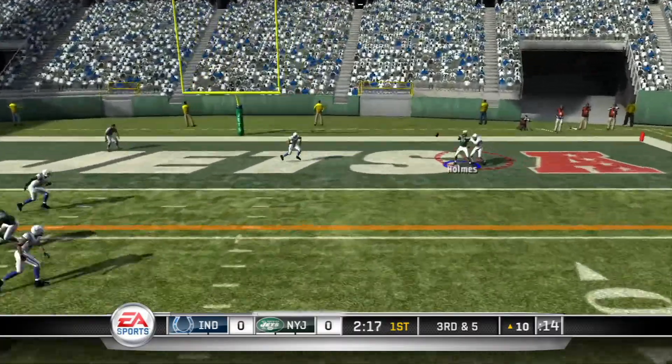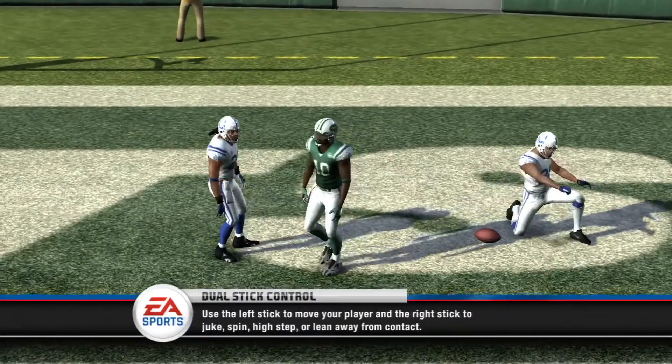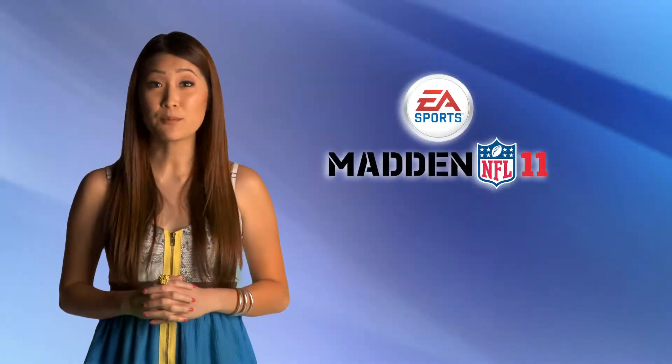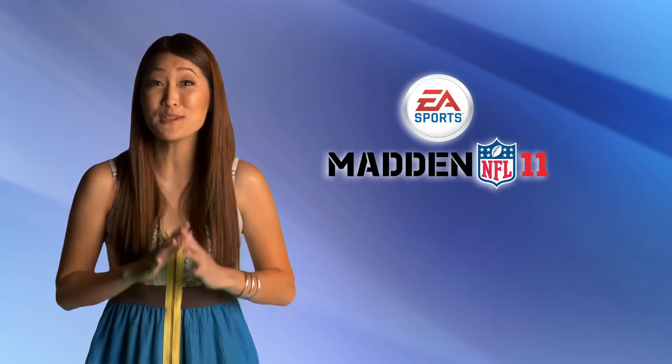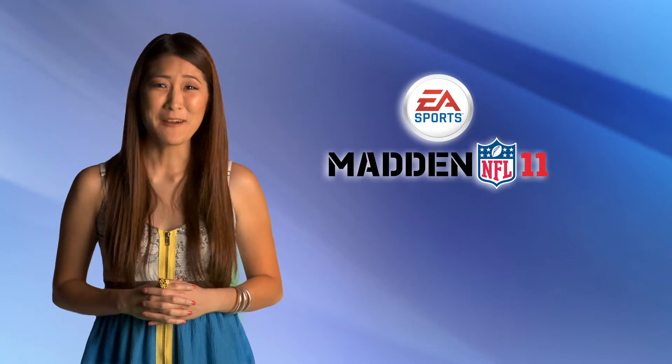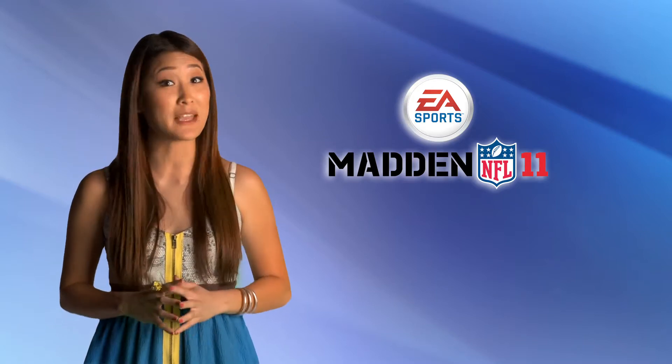To the end zone! He's got it! Touchdown! The Madden 11 demo means preseason football is right around the corner. Can you believe it? It's almost football season! The Madden 11 demo should definitely get you primed for the NFL's preseason coming in August.